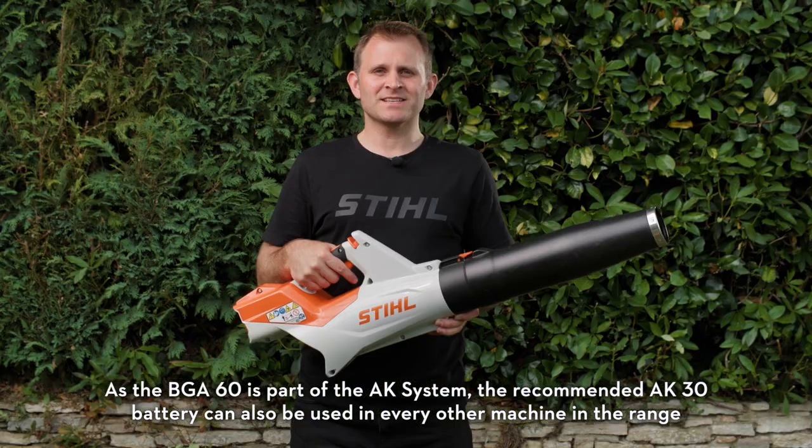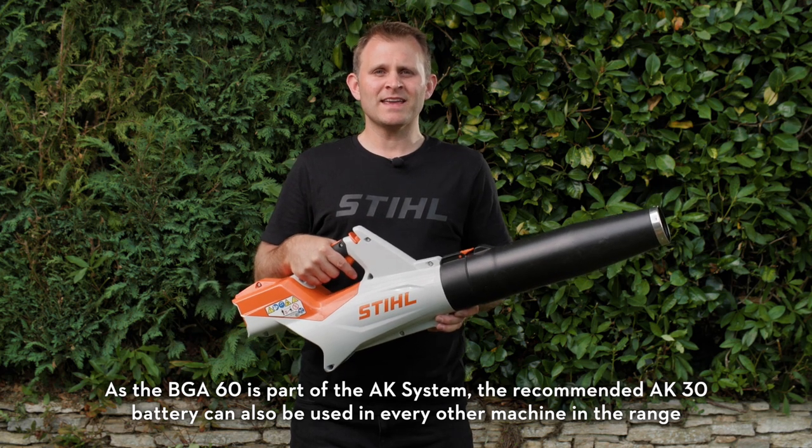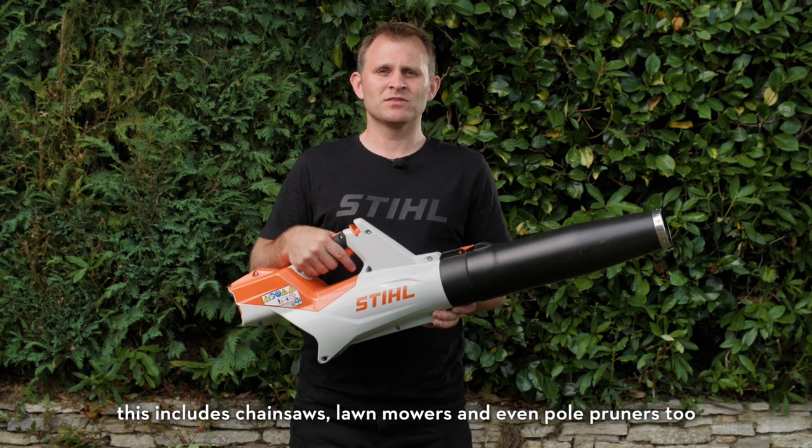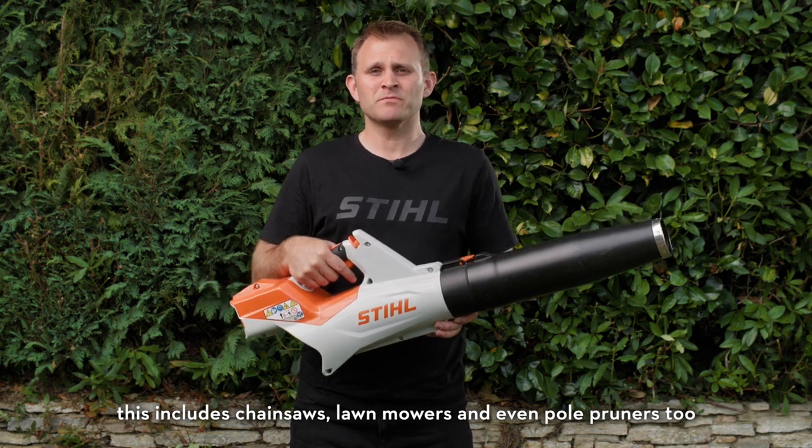As the BGA60 is part of the AK system, the recommended AK-30 battery can also be used in every other machine in the range. This includes chainsaws, lawn mowers, and even pole pruners too.